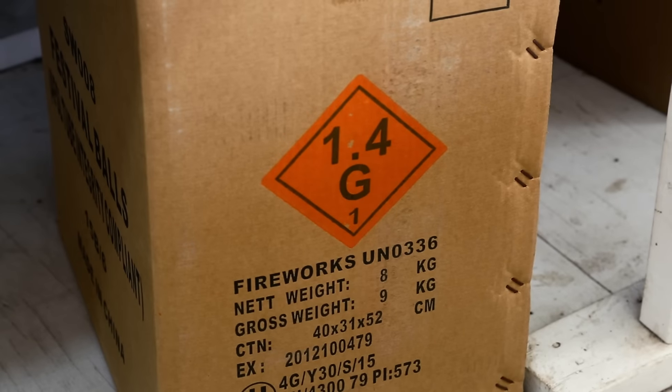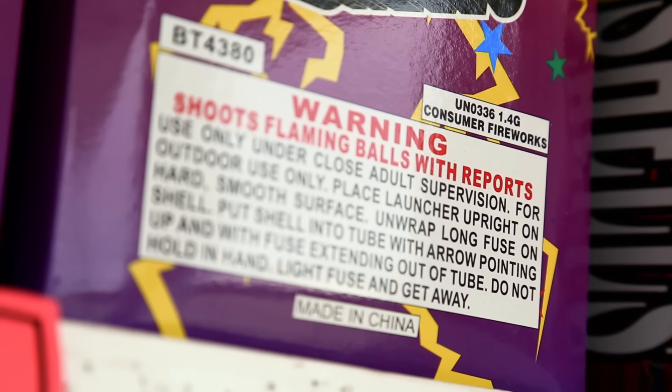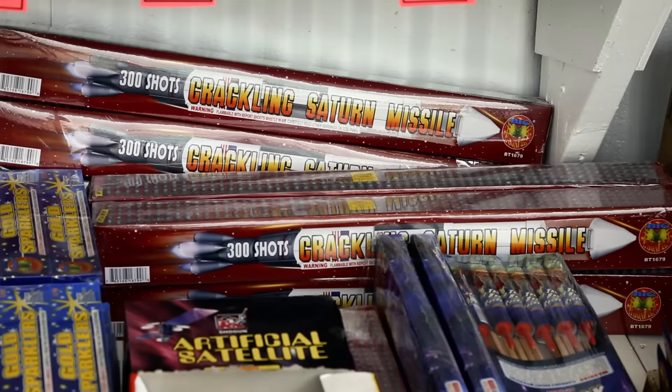The 1.4G firework, if used correctly by the manufacturer's recommendation, diminishes the possibility of someone getting hurt.